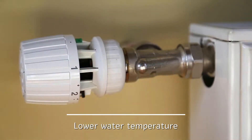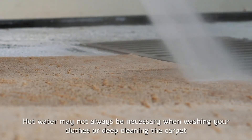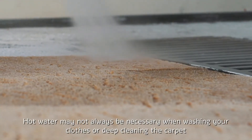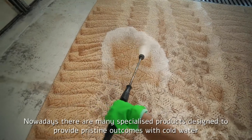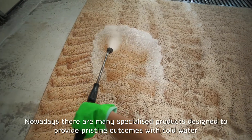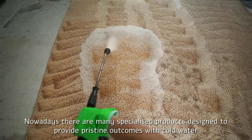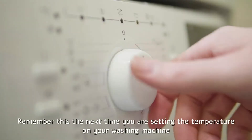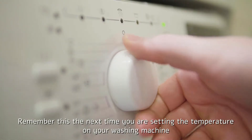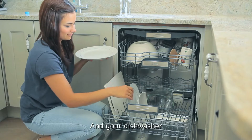Lower water temperature. Hot water may not always be necessary when washing your clothes or deep cleaning the carpet. Nowadays there are many specialized products designed to provide pristine outcomes with cold water. This saves you energy to heat up the water, which is always preferable. Remember this the next time you are setting the temperature on your washing machine and your dishwasher.